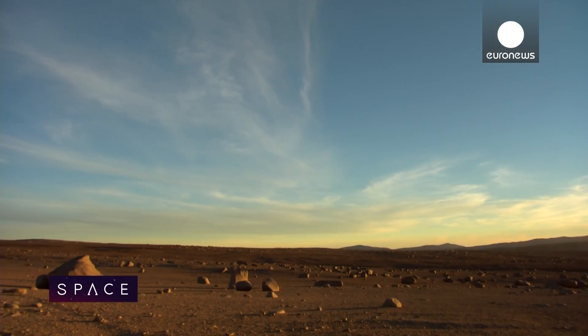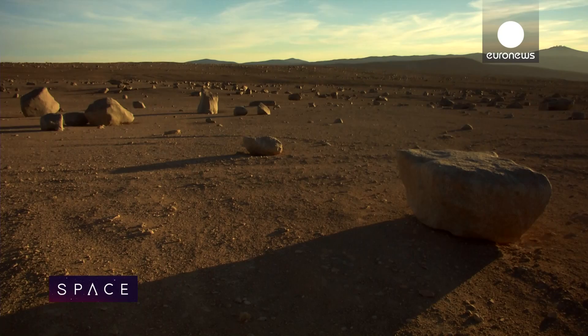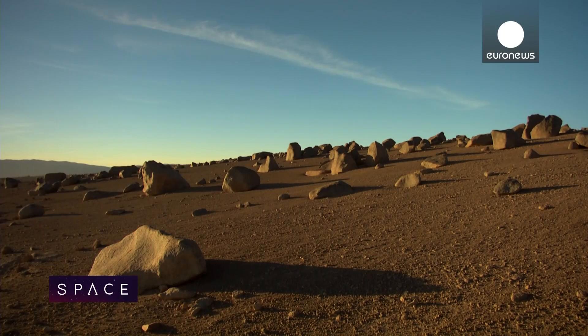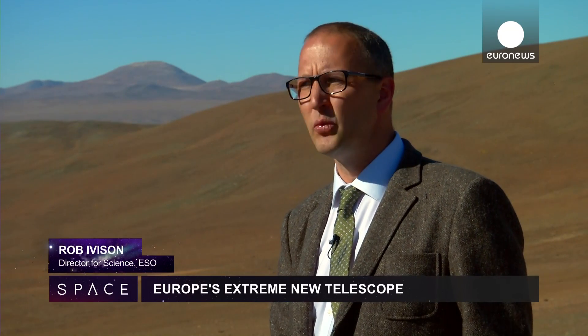If it's so remote and inaccessible, with a landscape that looks more like Mars than Earth, why did ESO choose to build its massive new telescope here? We spent a long time investigating which mountains have the clearest skies, the most cloud-free nights, and the least twinkle. This one came out on top.